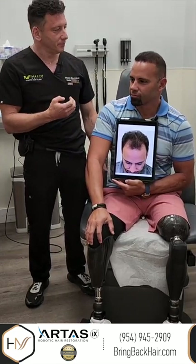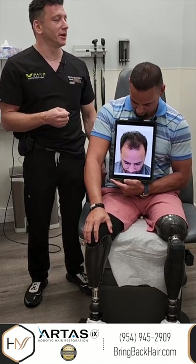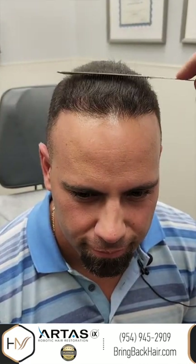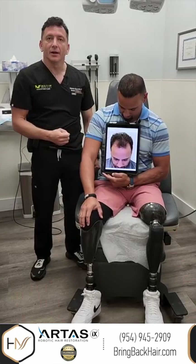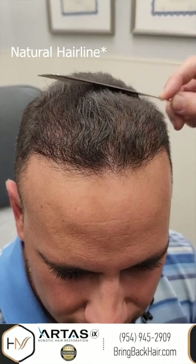Today I had a chance to examine his hairline and his results are beyond expectations. As you can see the difference, we were able to completely change his hairline, create a natural look, close the gaps in both frontotemporal angles, and create a natural looking hairline.